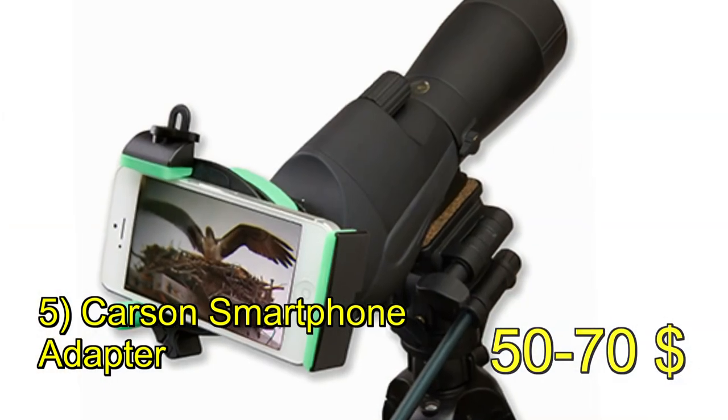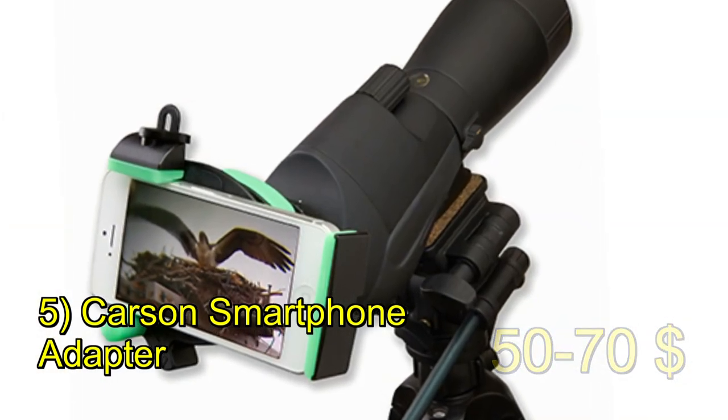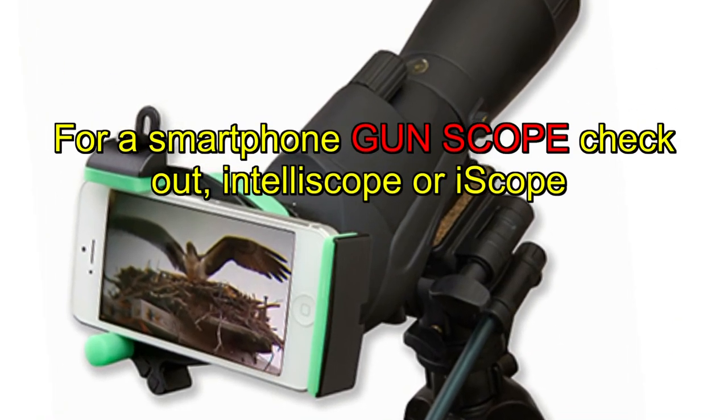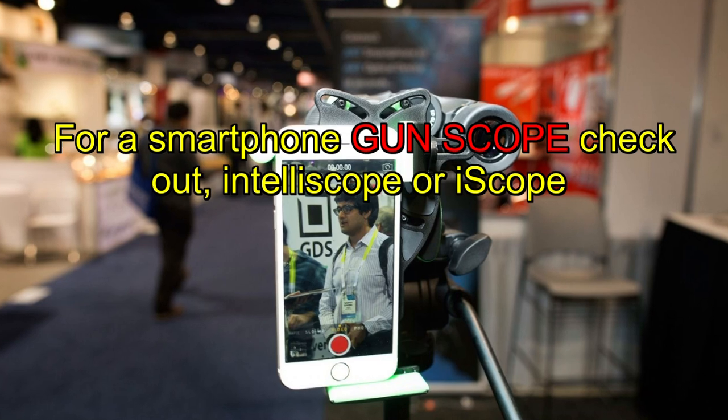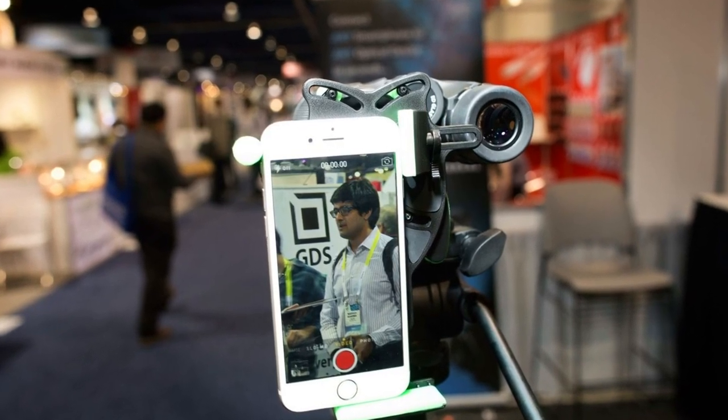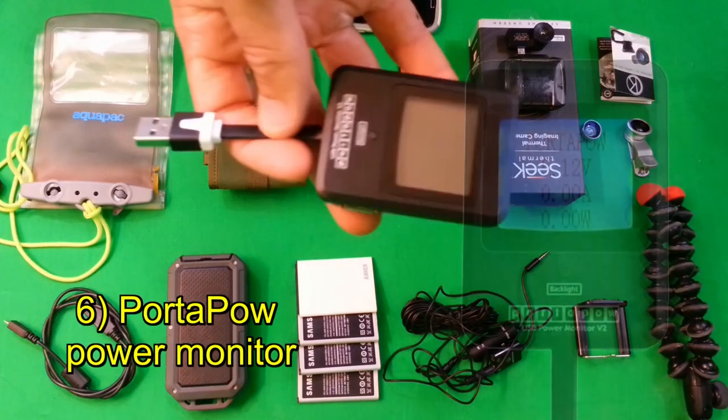Next is the Carson Optics smartphone mount, which I'm actually going to be doing a review on. Basically, it allows you to attach your smartphone to all sorts of optical devices like scopes, binoculars, monoculars, range finders, heliscopes, and microscopes.